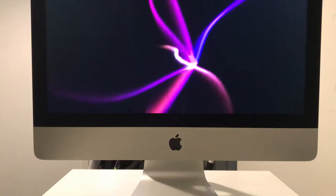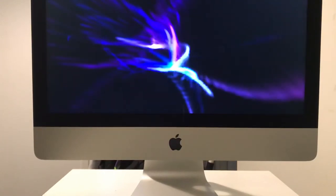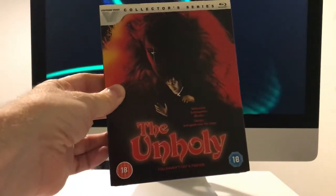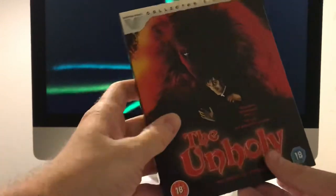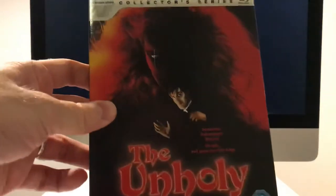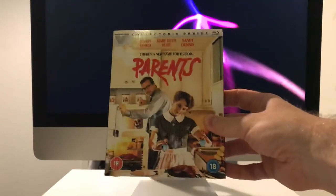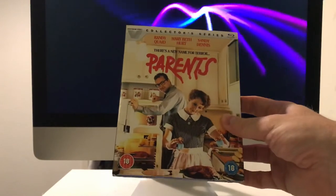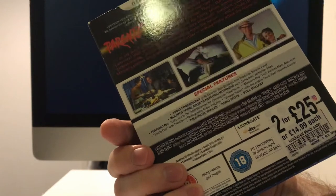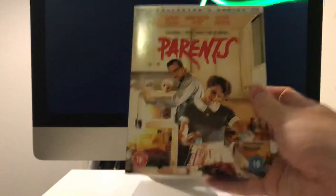And then I have a couple of Vestrons. This was in HMV - they had it for £25, so I took a punt; it seems to be quite a popular one. Pointless slip again but it came with it. And this one I saw not long ago on Prime - really, really enjoyed it. I'd heard some good stuff but it kind of blew me away how good it was. Highly, highly enjoyable film - highly recommend it.